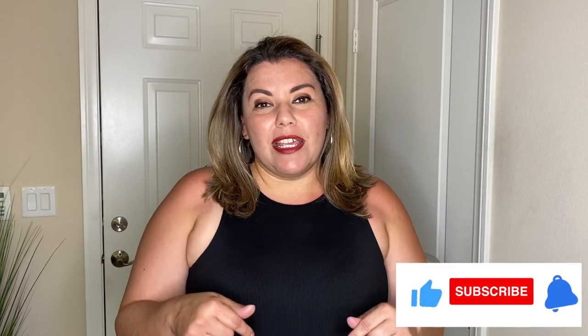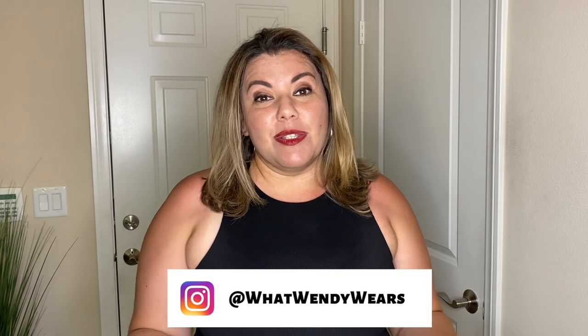There you have it — a successful haul of 10 pieces from Express. All items are linked in the description below along with the sizes I purchased. I also style these pieces on my Instagram page, What Wendy Wears, where you can get inspired to style pieces from your own closet. I am not sponsored or affiliated with Express — I purchased everything with my own money and all thoughts and opinions are my own. Please like, subscribe, and hit the notification bell. Thank you so much and stay stylish!